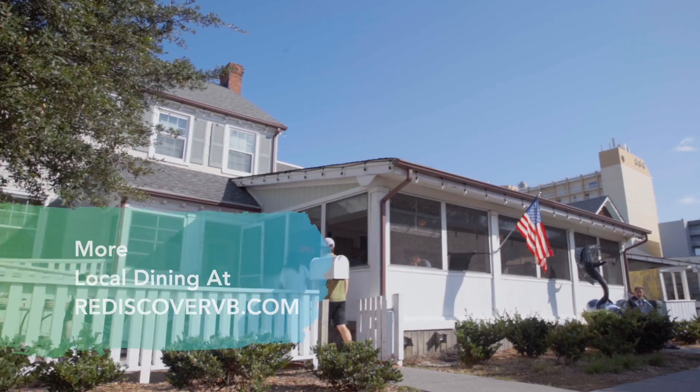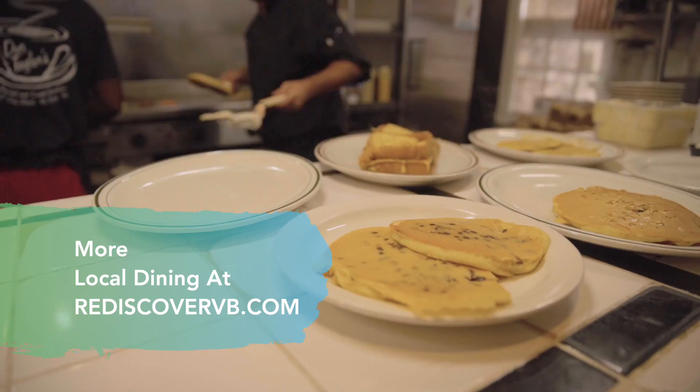Farm to beach, fresh food, home style cooking — Virginia Beach literally has you covered.